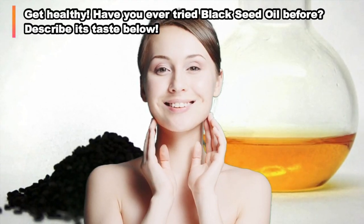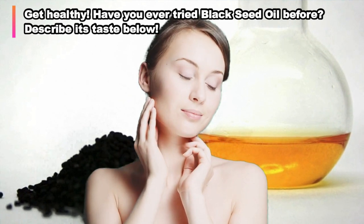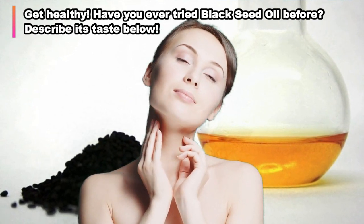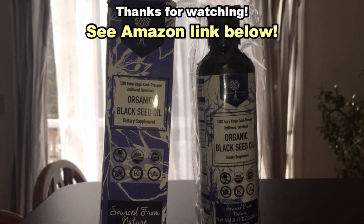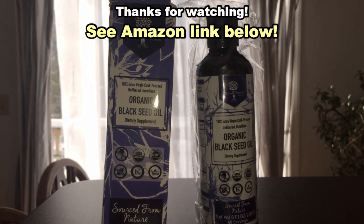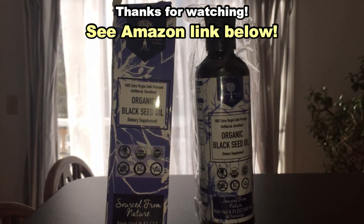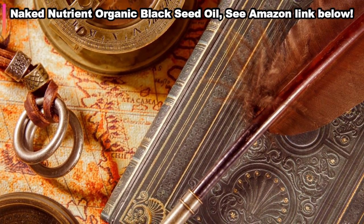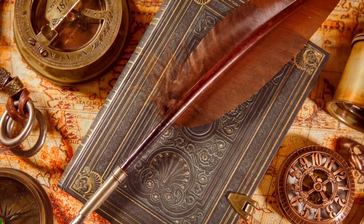Well there you go, organic black seed oil. Let me know in the comments if you've heard of this before and tried it, and if you have, describe its taste for us. If you want to try some, we'll leave an Amazon link below. This seems to be a hot new thing as far as western medicine goes, but it's been around for thousands of years. So check it out. And don't forget to subscribe — we have new medical content all the time. Adios.